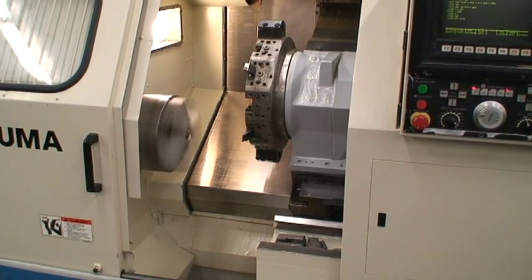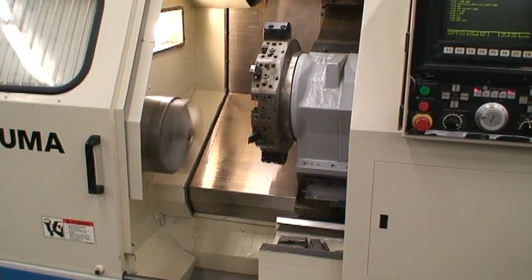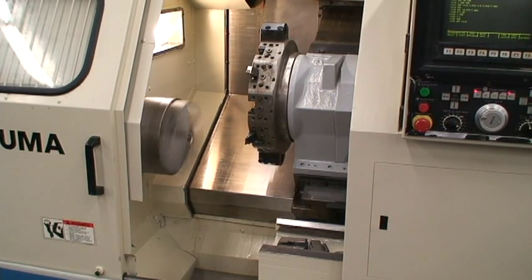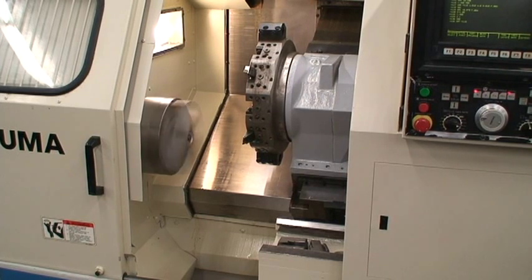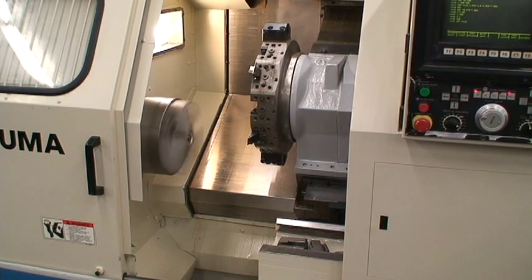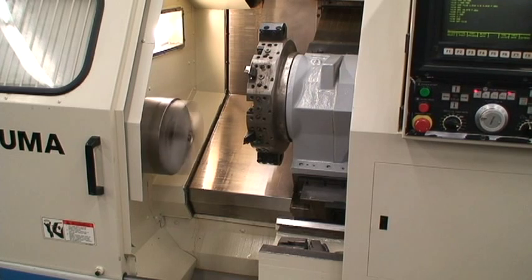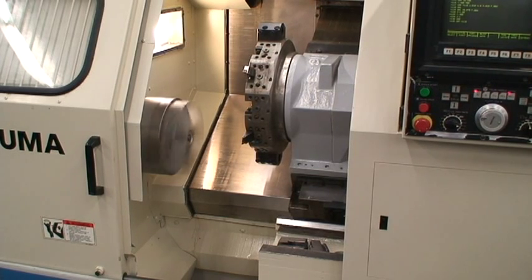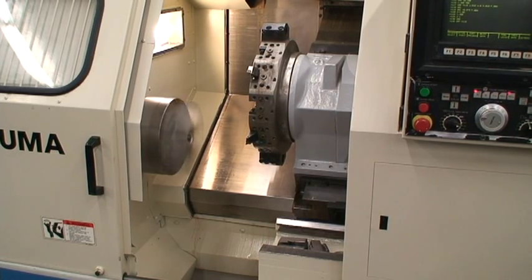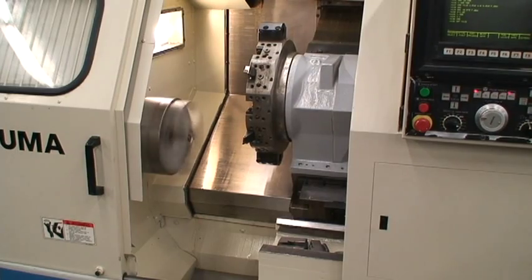As most of you know, this is an Akuma and generally that will say enough about the machine, but I got to say that this machine just hums along. It's a very strong, smooth operating machine. It was in a very small shop here in Connecticut — the owner went bankrupt unfortunately and this machine became available. It's just a well built machine, as Akumas are.